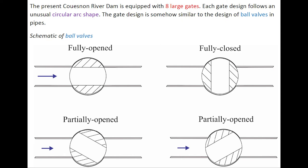The present Cuenon River Dam is equipped with eight large gates. The gate design is unusual and follows a circular arc shape. To some extent, the gate design is similar to the design of ball valves in pipe, with a schematic here illustrating a typical operation of ball valves.